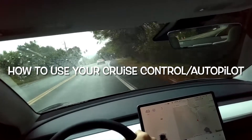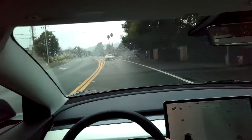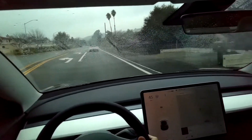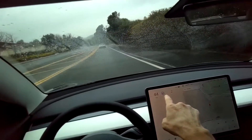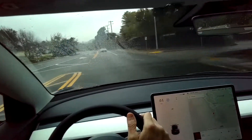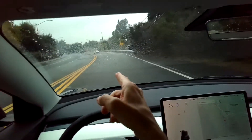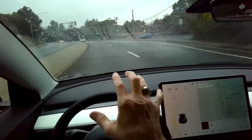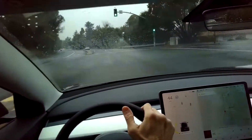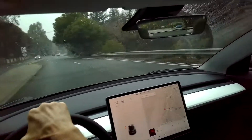We're in the Tesla Model 3 with the autopilot — basically the advanced cruise control — active right now. You can see the blue symbol; the maximum is 44 miles per hour. I'm not touching the accelerator or the brake at all. As we get near a car that's stopped or something comes out in front of you, the radar will detect it and it'll stop right away, keeping a nice cushion between you and the car in front.